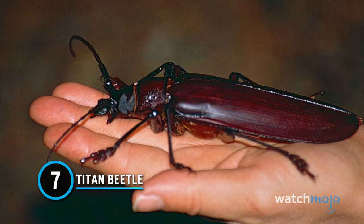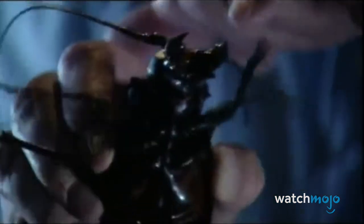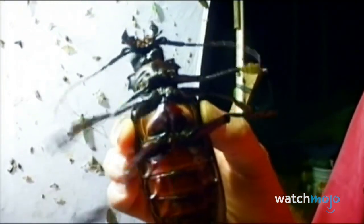Number 7: Titan Beetle. As the name implies, these beetles are also a bit on the large side, growing as long as 6.5 inches. Native to South American rainforests, their mandibles are so strong they can break pencils. Don't get on a titan beetle's bad side, as they might bite into your skin. They also warn enemies through hissing and find mates by flying and recognizing pheromones. Another fun fact: titan beetle larvae have never been discovered, though it is theorized they consume wood for sustenance.